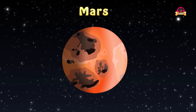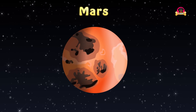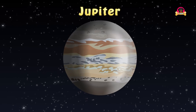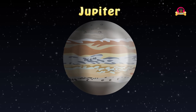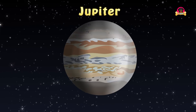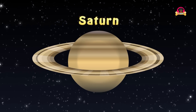Mars is a cold terrestrial planet with polar ice caps of frozen water and carbon dioxide. It has the largest volcano in the solar system. Jupiter is the largest planet in the solar system. It is the fifth planet from the Sun. Jupiter is a gas giant and can be seen with the naked eye.